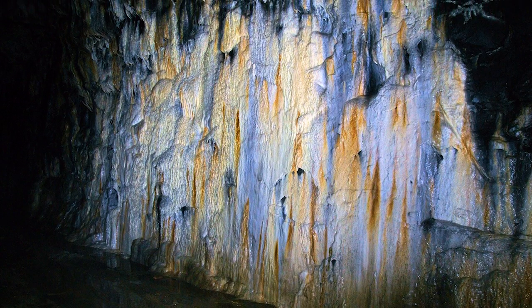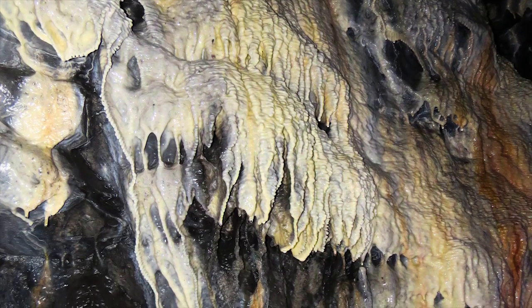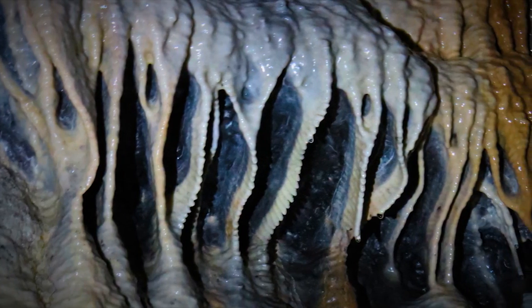For decades, water has dripped down the walls, producing spectacular and colorful mineral deposits in large sections of the tunnel.